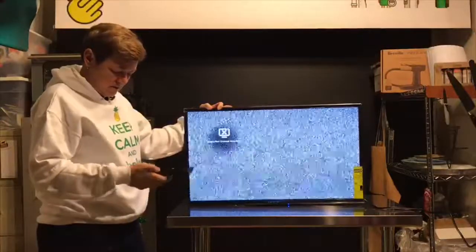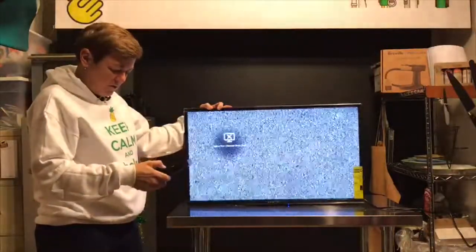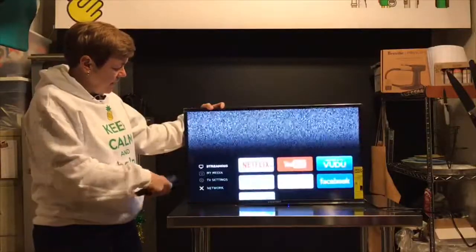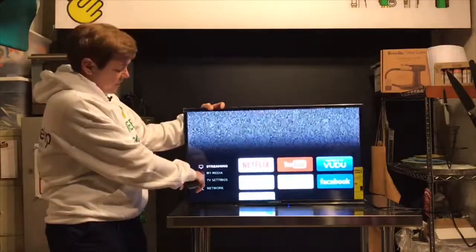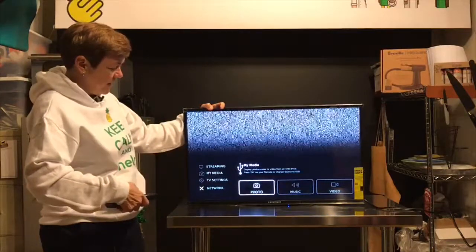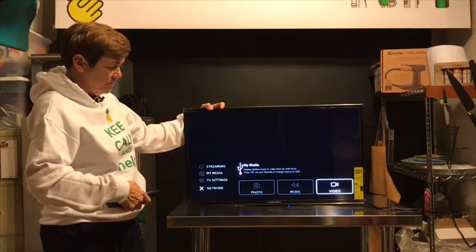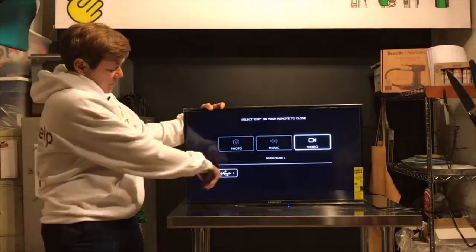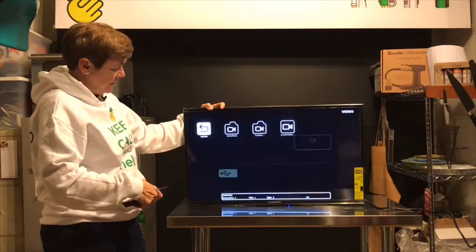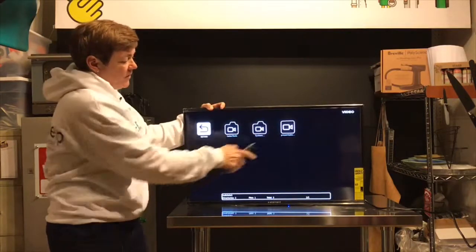On my remote, I'm going to go to menu, and we're not going to do streaming — we're going to go to My Media. So we scroll down to My Media, then go over to Video. This is our USB, and we're going to click on that, and then this is our presentation over here.